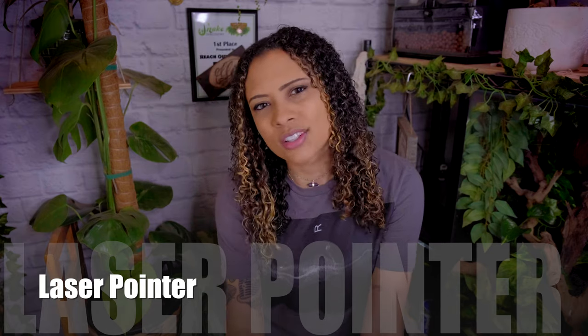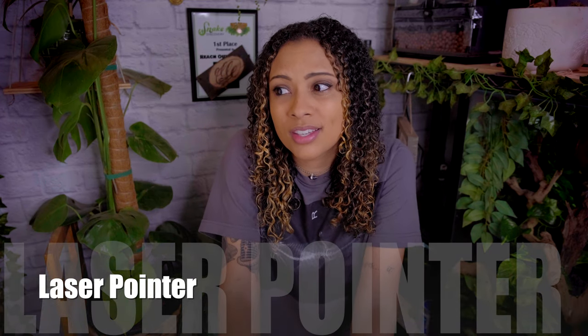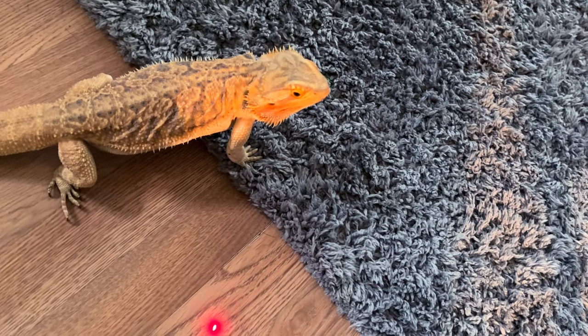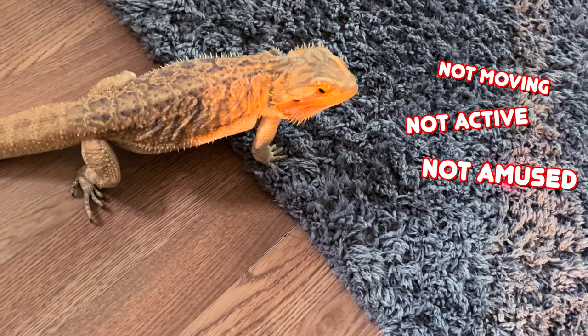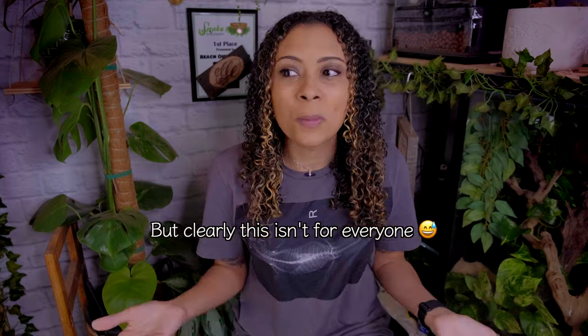Next up we have one I have not personally tested, but some people do use it: laser pointers. Just like you would with a cat, using a laser pointer can trigger the hunting instinct for lizards. This is not something I personally suggest doing all of the time — you don't want to stress your animal out by constantly trying to catch something they can't. However, it is something you can do on occasion just to get them moving and stimulate the hunting response. It's especially helpful if you have a very lazy bearded dragon that doesn't want to get up and move, to help them get more exercise.